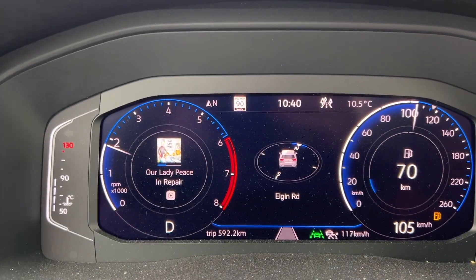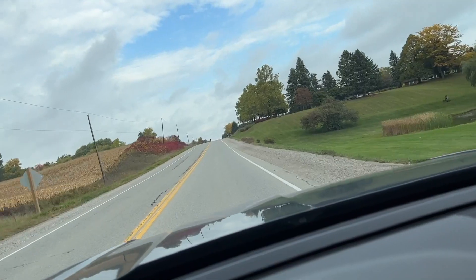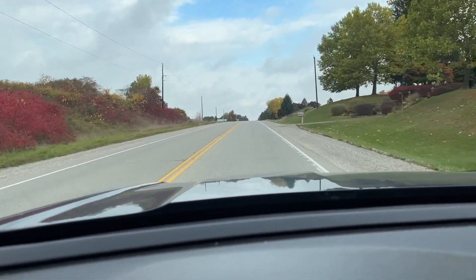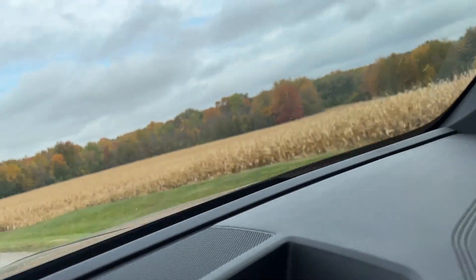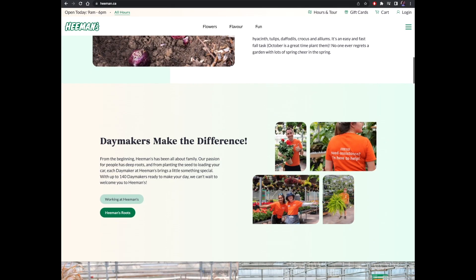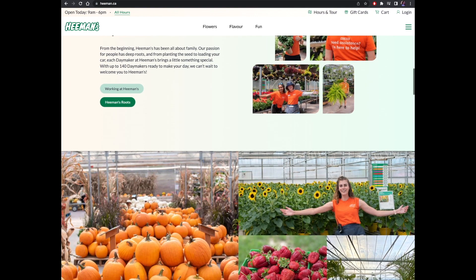Hey everybody, let's go plant shopping. I needed to deliver a customer order in Woodstock, Ontario, which is about 45 minutes drive from me. But the really cheeky thing is, if I drive a further 15 minutes, I reach my favourite garden centre ever. Any excuse to visit Heeman's in London, Ontario. So I thought I'd bring you along and see how I do at making a garden centre tour.